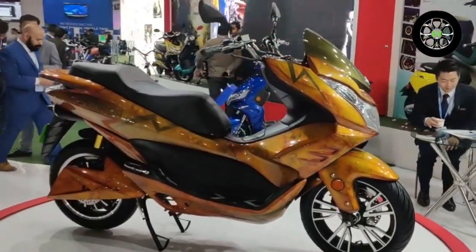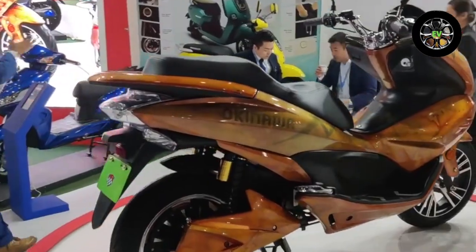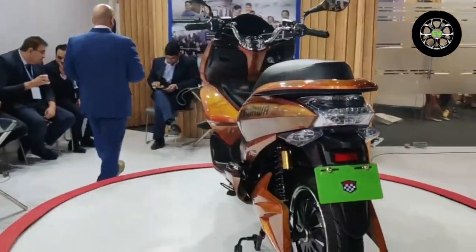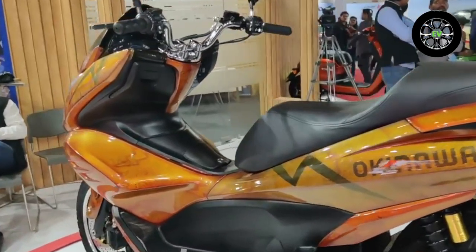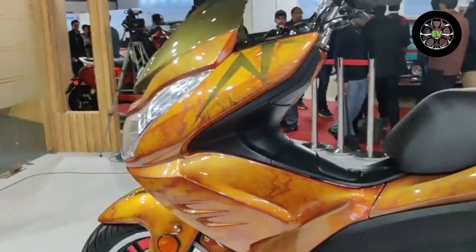Here are the key features of the Okinawa Cruiser. The battery capacity is 4 kW, the top speed is 100 km/h, the range is 120 km, and this scooter has a 3 kW power output. It also has a clear sentry system, a mobile charging port, and mobile walking assistance.